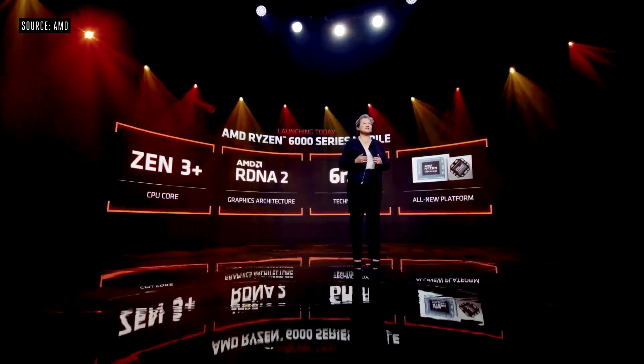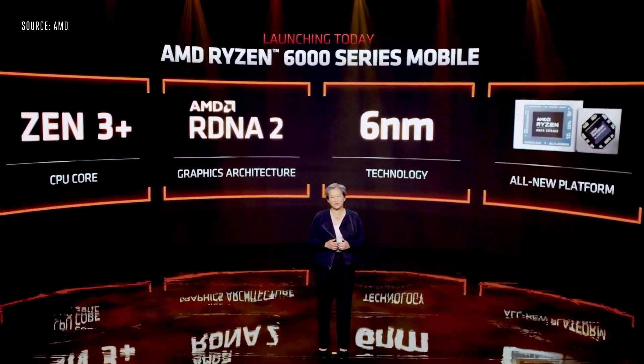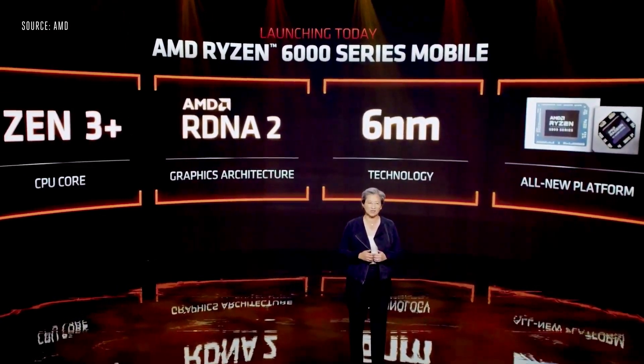It starts with an updated Zen 3 Plus CPU core, optimized specifically to deliver leadership performance per watt for notebooks. For the first time, we are bringing RDNA 2 graphics to our notebook APUs, for increased performance and greater power efficiency. Ryzen 6000 APUs are built using TSMC's 6-nanometer process technology, and we paired our leadership mobile processor with the latest in memory and connectivity technologies, including low-powered DDR5 memory, USB 4, and Wi-Fi 6E.